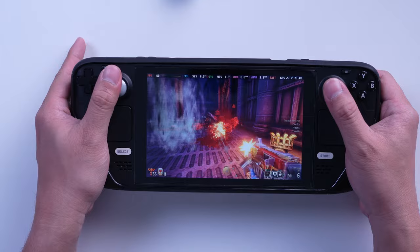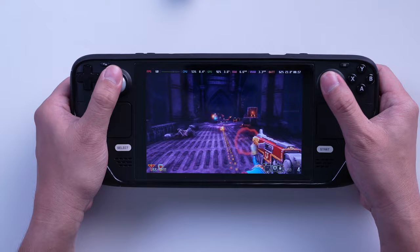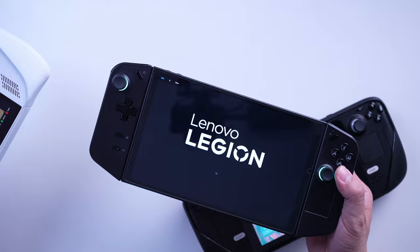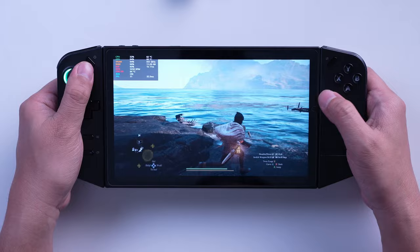Games like Cyberpunk 2077 even have a dedicated setting for the Steam Deck. It's also perfect if you're into reverse bullet hell and farming sim games. But if you want the absolute highest performance out of a handheld, the ROG Ally and the Legion Go pull ahead with their newer AMD silicon. They can push higher frame rates at higher resolutions than the Steam Deck. Between those two, performance is essentially a tie, though the Legion Go's faster RAM may give it a slight edge in some workloads.